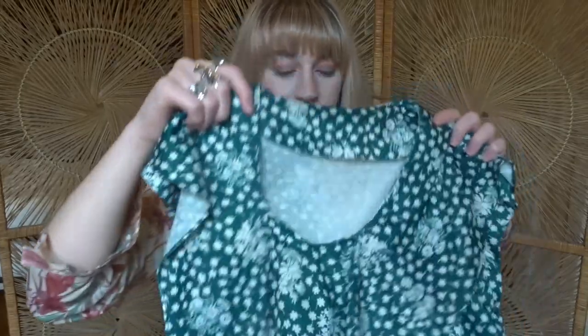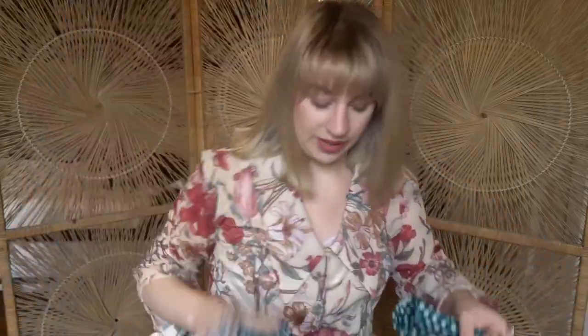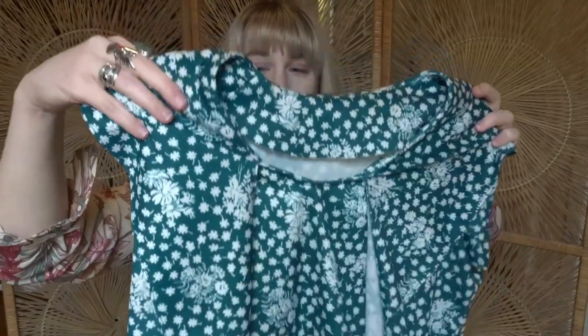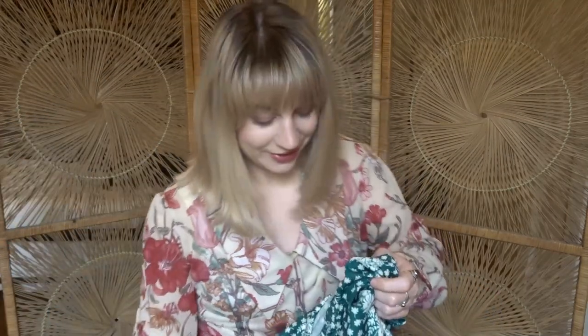So I recently thrifted this two-piece set at Goodwill — this is the top pattern, and then it has a midi length skirt as well. I think it's a 70s design, but the collar on this is insane. It goes the whole way down. You'll see it on the try-on portion, but it's so cute — it's so prairie. I love it so much. I'm obsessed with these collars; I just think they're so unique and so cute.